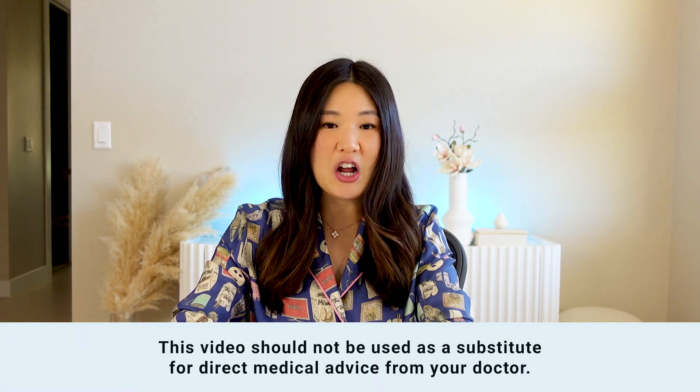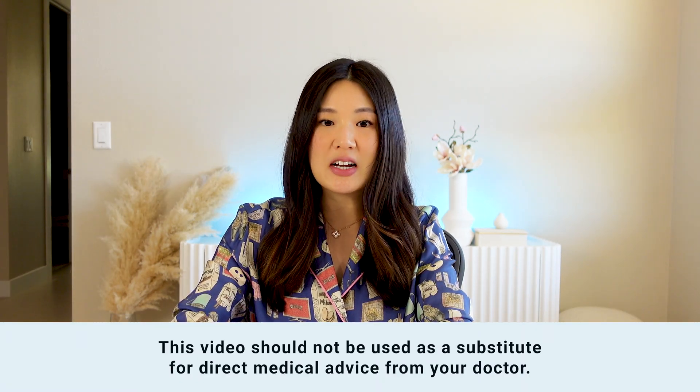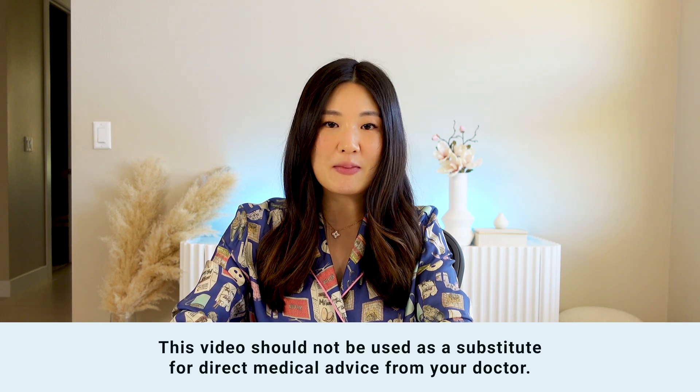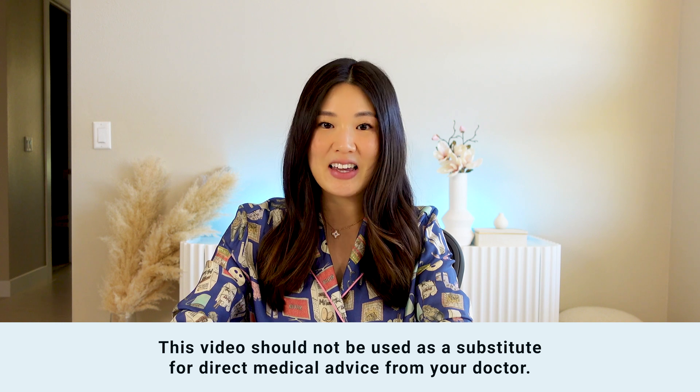Therefore, many women will want to treat pregnancy-related acne. Today we will go over in detail what you can and can't use to treat acne in pregnancy — and rest assured, there are treatments that work for you during pregnancy. To state the obvious, this video should not be used as a substitute for direct medical advice from your doctor, and the full write-up of this video is available by clicking the link below.